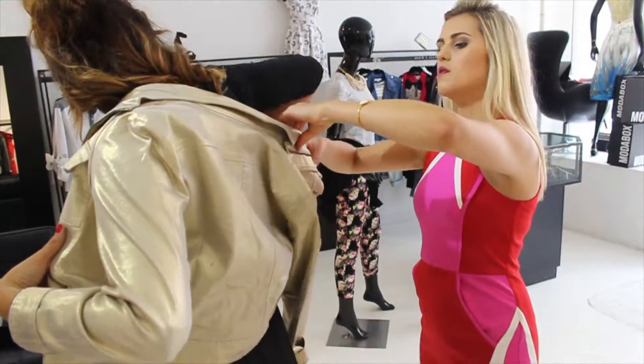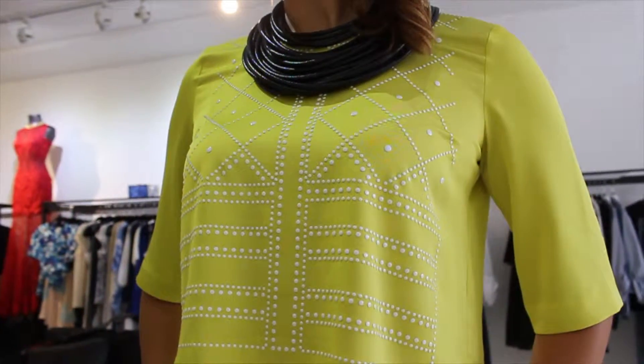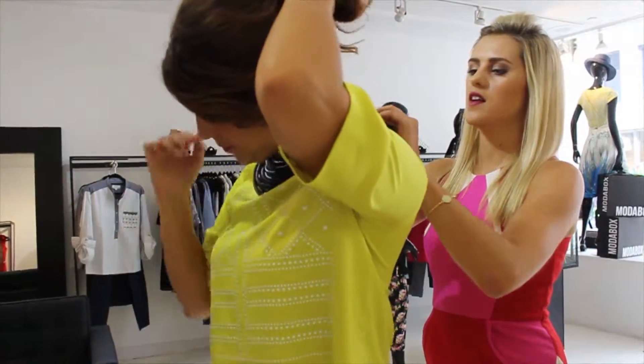My name is Sarah and I'm originally from Norway and I'm a stylist here at ModaBox. The first outfit is a nice summery outfit. I paired a pair of shorts with a gold colored top, then we put a statement necklace to make it edgy and urban.